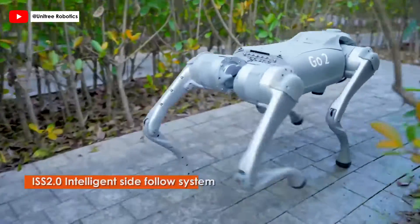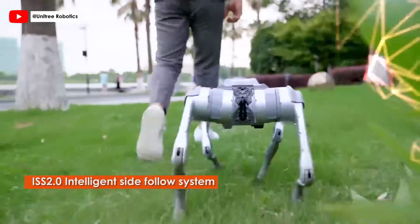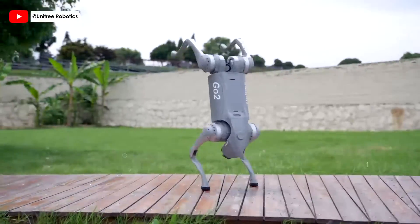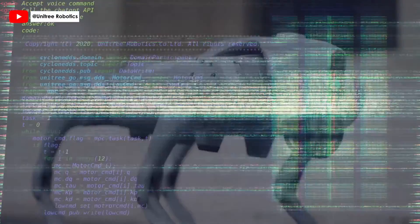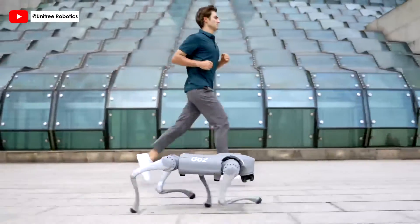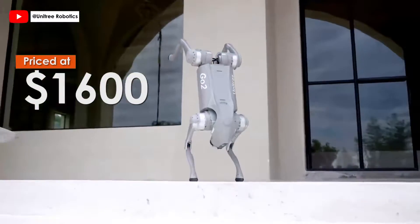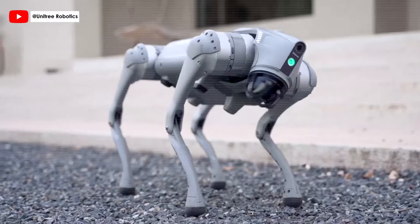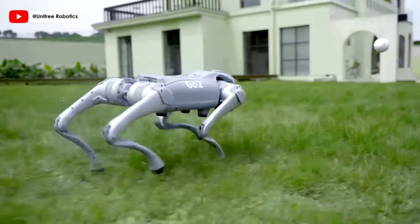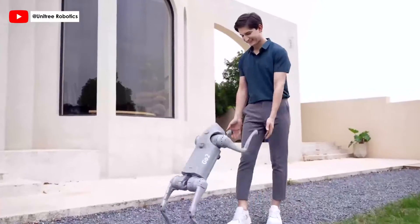Go2's ISS 2.0 intelligent side-follow system revolutionizes control accuracy and obstacle navigation, making it a master of complex terrains. Unitree Go2 isn't just a robot — it's a hub of high-tech integration, pushing the boundaries of what robotic companions can achieve. Priced at $1,600, Go2 stands as a testament to Unitree's commitment to making advanced robotics accessible to a wider audience, redefining the landscape of robotic assistance with unparalleled technology at an unprecedented price point.